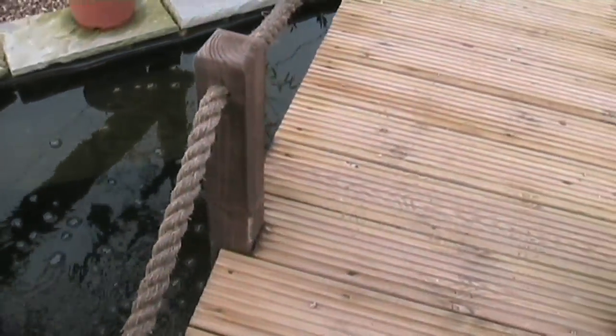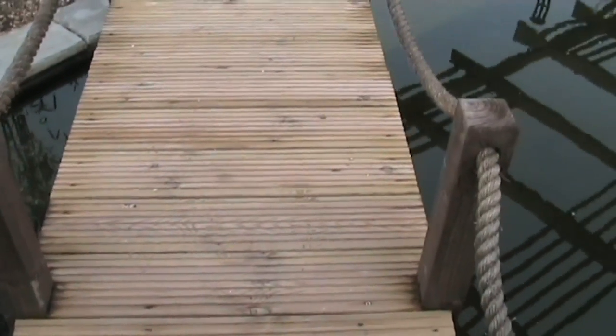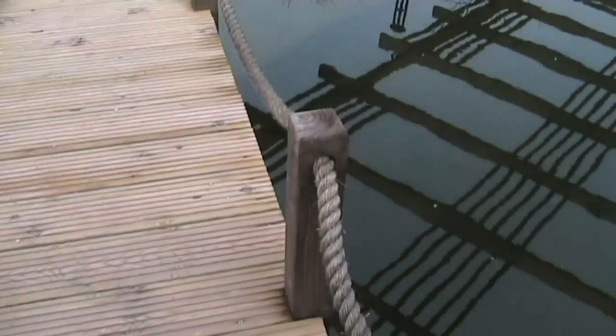Brendan called on a friend to construct his well-designed, sturdy bridge leading towards the wooden tea house in the corner of the garden.